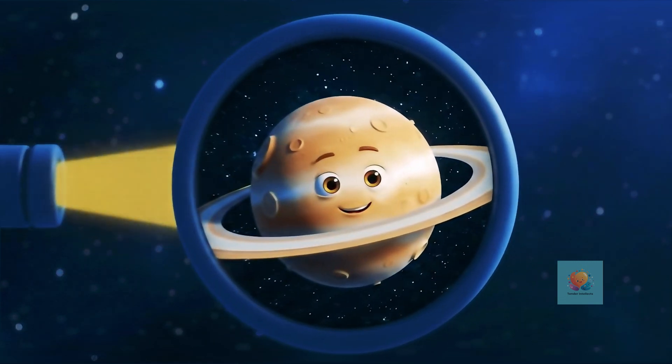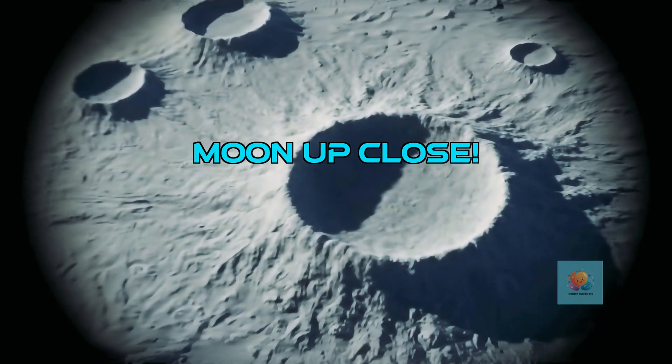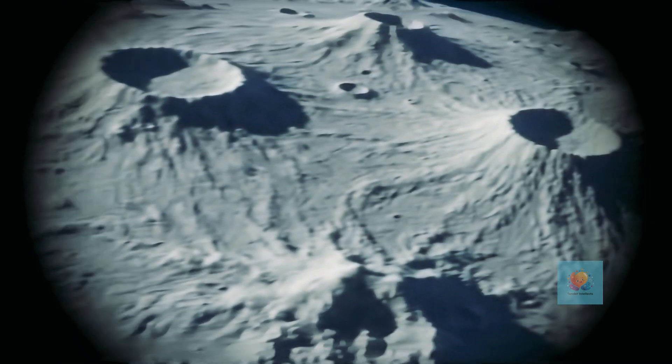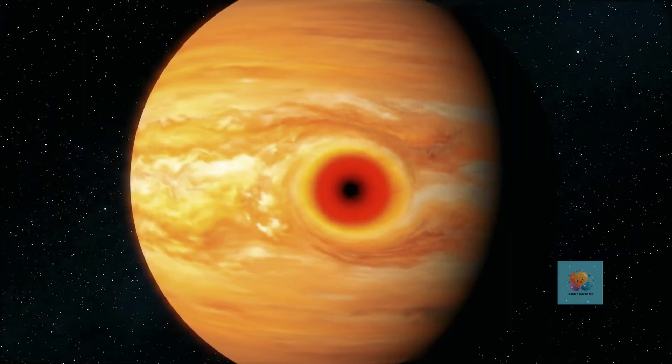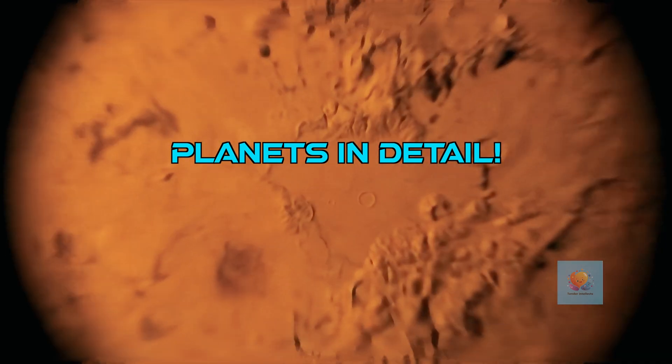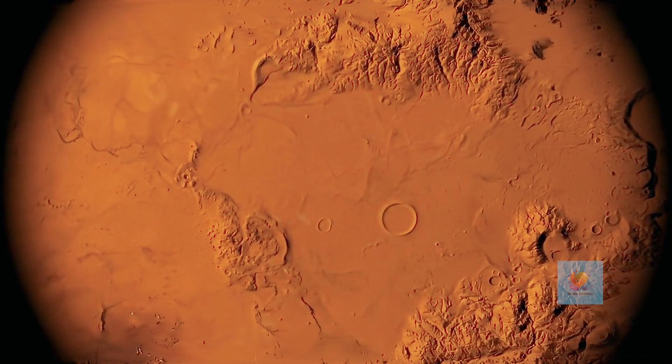Ta-da! With a telescope, the moon looks like a giant crater-filled ball right up close. You can see all its bumps and dips. You can see colorful stripes on Jupiter, sparkly rings around Saturn, and even red Mars. It's like visiting them.